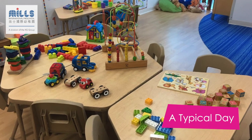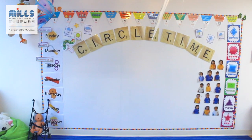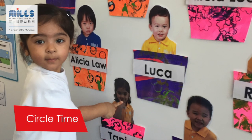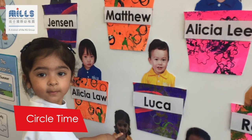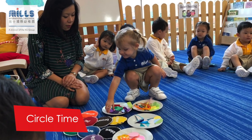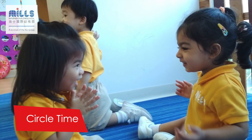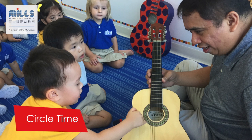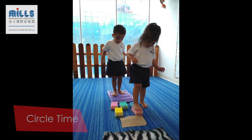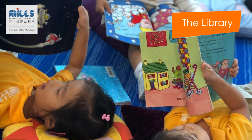Then we tidy up the toys and gather together on the mat for circle time. During circle time, the children learn to identify their name in print and place it on their photo on the wall. This activity introduces the children to the letters in their name and also encourages them to get to know their classmates' names. Singing, storytelling, music, and movement are all part of our daily circle time activities too.